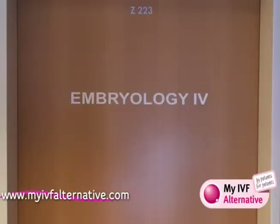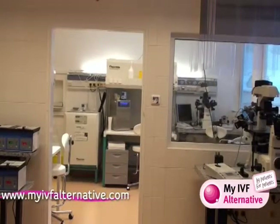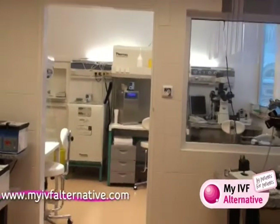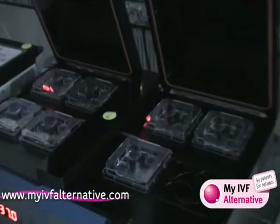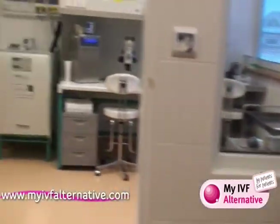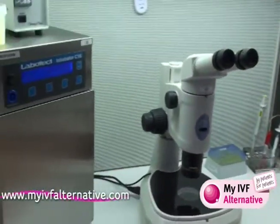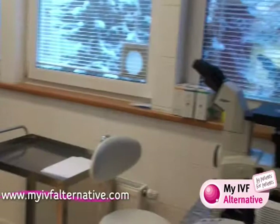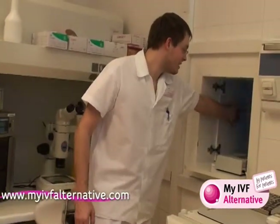Welcome here in our laboratory. Please, come in. Here is where embryo transfer is proceeded.